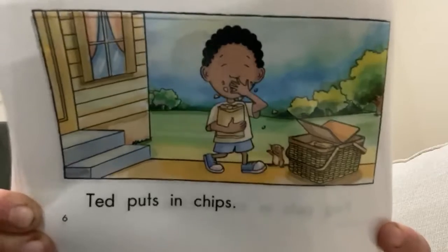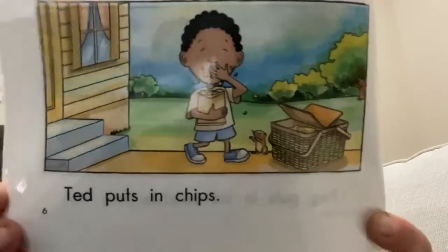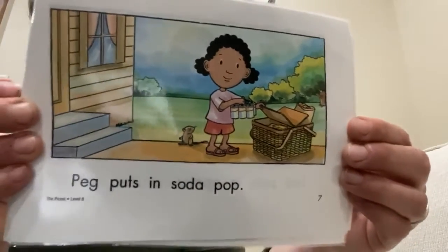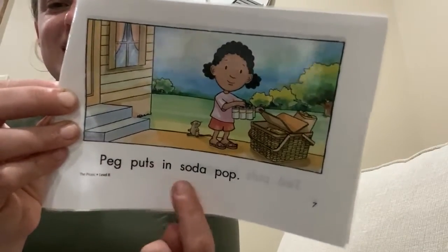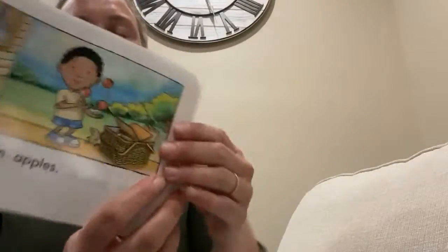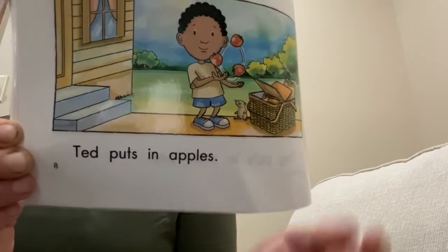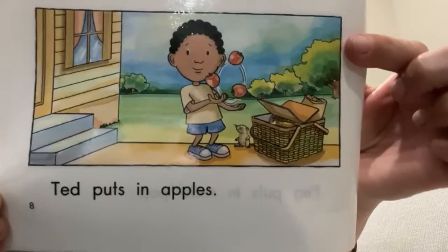Looks like he eats a few before he puts them in. Do you see the crumbs falling? Who's going to catch them? Peg puts in soda pop. Soda pop is another way to call soda. Let's read it: Peg puts in soda pop. Ted puts in apples. Try it: Ted puts in apples. Do you see the apples in the picture? Count them — one, two, three.